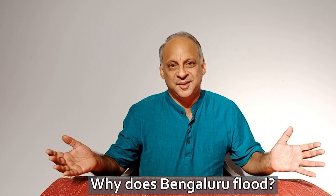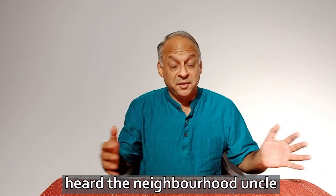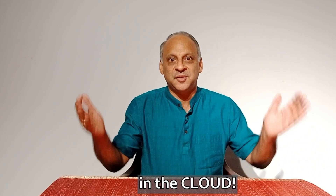Why does Bangalore flood? By now you have heard the experts on TV, seen WhatsApp forwards, heard the neighborhood undo. But this is Bangalore, the high-tech city. How about we find our answer in the cloud?